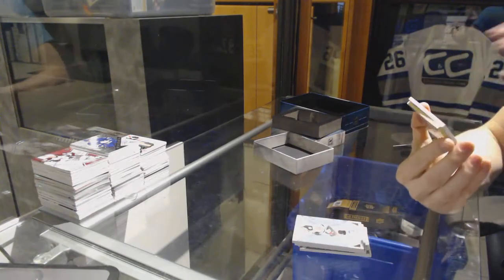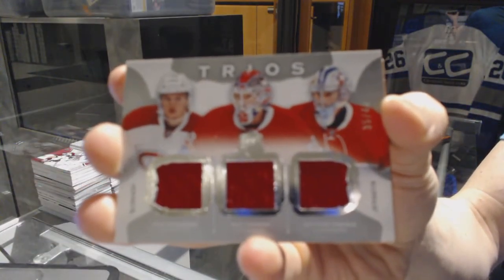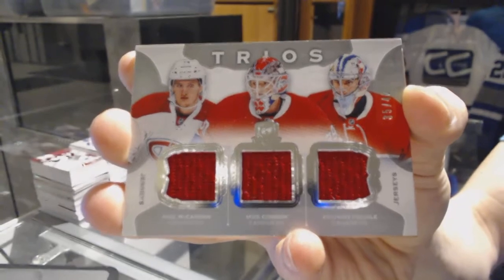We've got a trios triple jersey number 35 of 40 for the Montreal Canadiens — Mike McCarron, Mike Condon, and Zach Fucali. Trios triple jersey, 35 of 40 for the Canadiens.